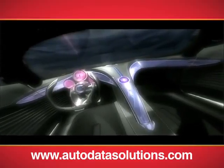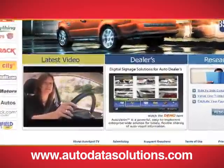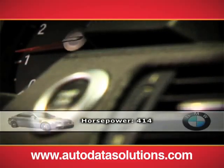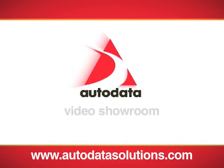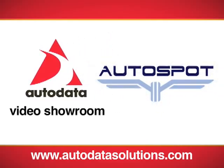Eye-catching video content engages your audience, captures its attention, and turns a visitor into a potential buyer. Sign up today for Autodata Solutions Video Showroom, powered by Autospot TV, to increase your website traffic, leads, and sales.